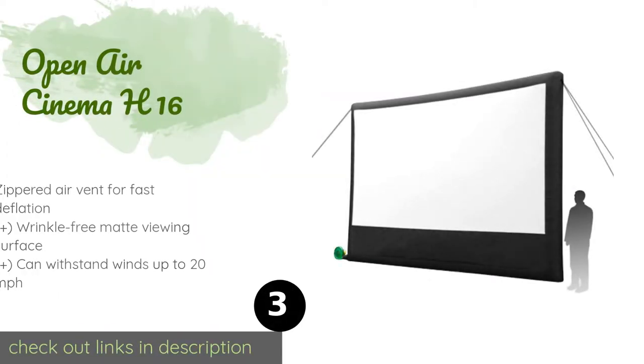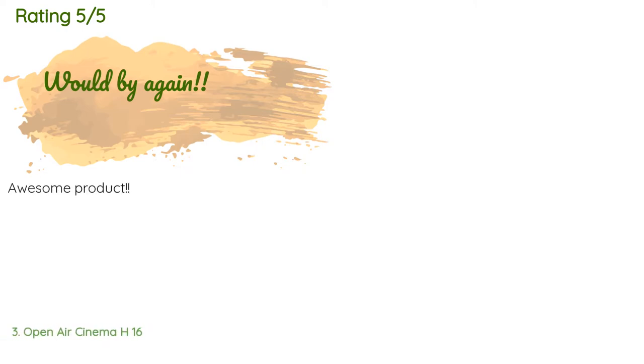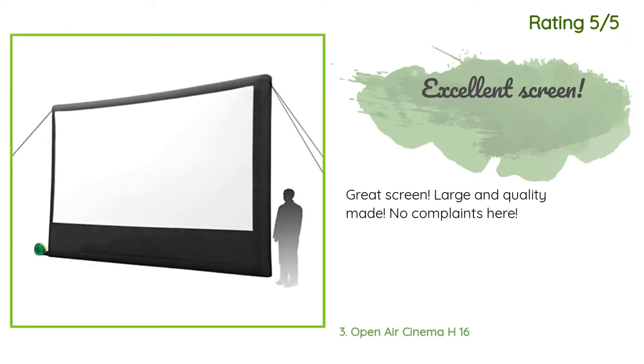The next product in our list is Open Air Cinema H16. If money is no object, the Open Air Cinema H16 is a dynamite choice for turning your event into something unforgettable. It features a blackout backdrop that hangs behind the screen to eliminate any light interference and enhance picture clarity. This product is available on Amazon for $1,351. The average rating is 4.3 stars with more than 13 customer reviews. Customers said: awesome product. Great screen — large and quality made, no complaints here.